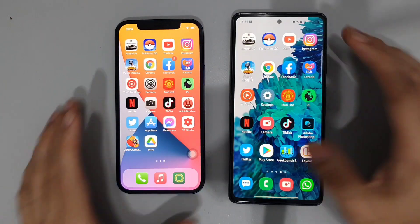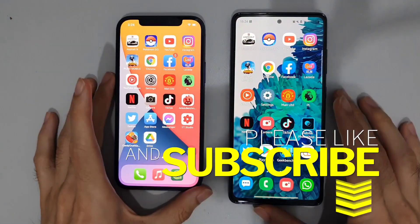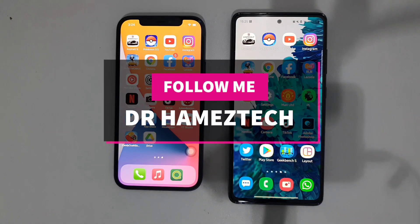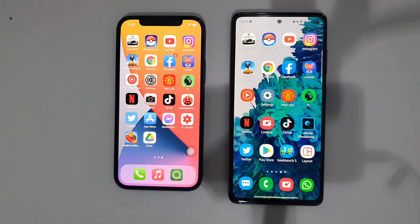If you did enjoy this video, do click that like and smash that subscribe button down below for more videos like this in the future — it really helps the channel. Also follow me on social media: Twitter, Instagram, Facebook, and here on YouTube. That is it — stay safe, take care, and wash those hands.